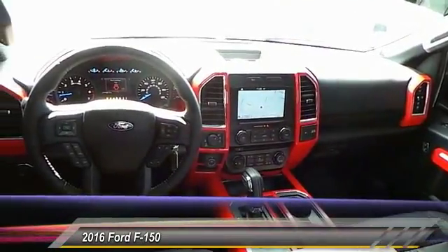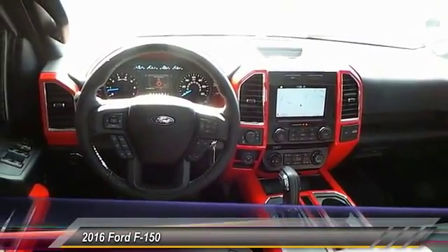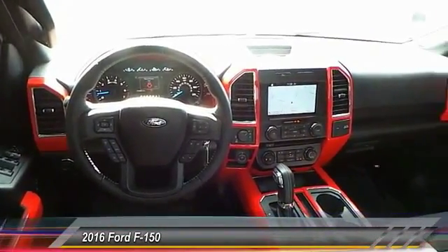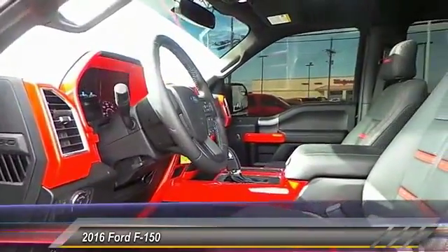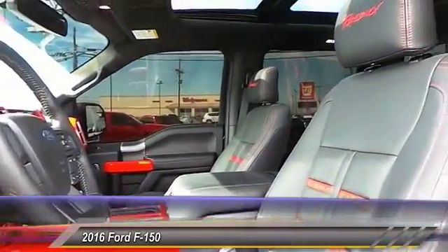Automatic stability control, center armrest, fog lamps. This vehicle offers reliability and good looks at a great price, so come in and take a test drive today.